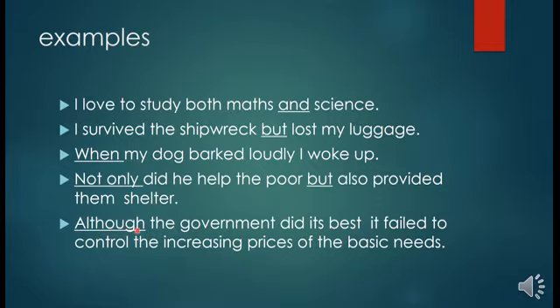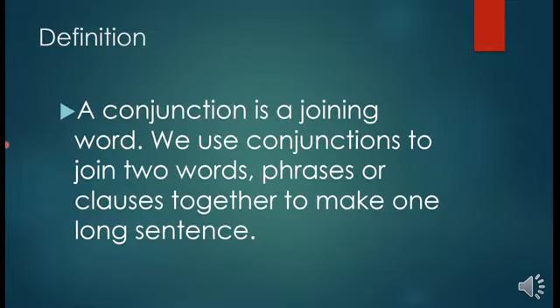In the fifth sentence, the conjunction is 'although'. 'It failed to control the increasing prices of the basic needs' is the independent sentence, while 'although the government did its best' is the dependent sentence, because it depends on the other sentence to make itself complete. A conjunction is a joining word — 'and', 'but', 'or', 'so', 'although', 'not only but also' — all these are conjunctions. We use conjunctions to join two words, phrases, and clauses together to make one long sentence.